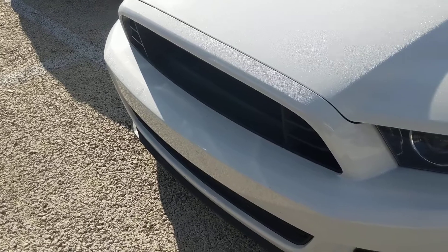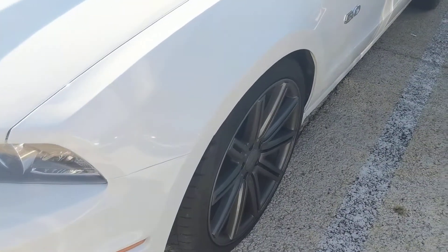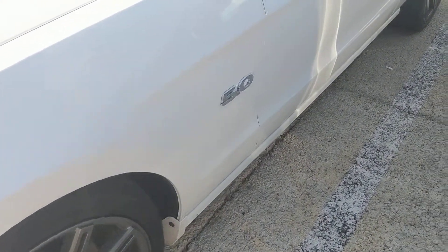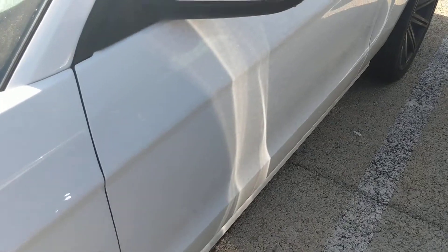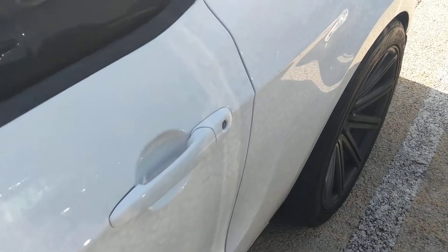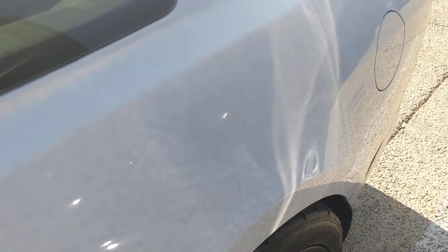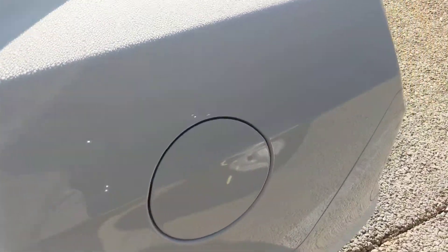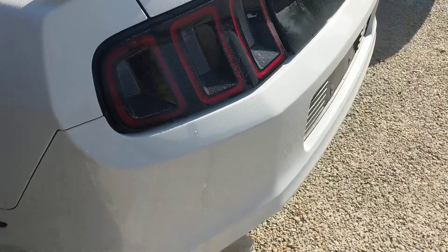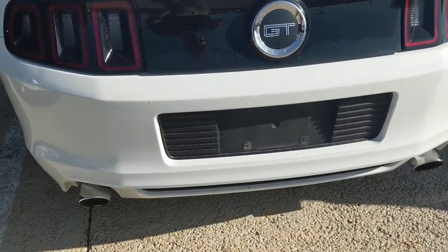We're just going to be kind of getting a close-up going around the vehicle. Of course you've got your automatic headlights, you've got some beautiful custom alloy wheels, great tires. Now this one is still really low mileage for the year — only 44,000 miles. The average mileage on vehicles nowadays being about 15,000 miles per year, so roughly about half the mileage that it should have. Just a little boo-boo right there. Of course you've got the dual chrome-tipped Roush exhaust package coming around here.